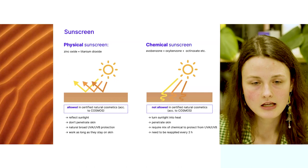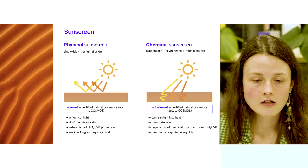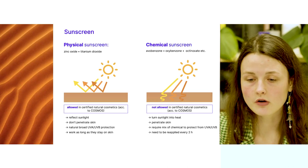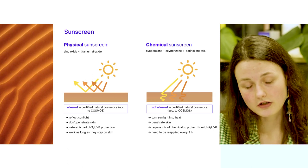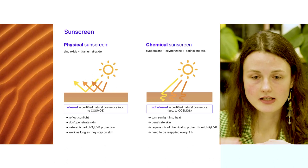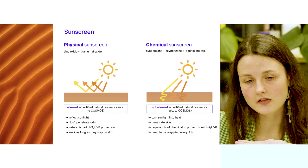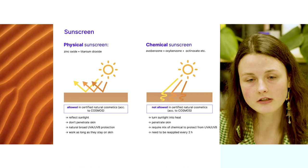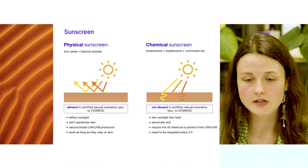The protection of our skin is of course enabled by sunscreens. There are two different types. Physical sunscreens such as zinc oxide and titanium dioxide are derived from natural minerals and are allowed in certified natural cosmetics according to COSMOS standards. When applied, they sit on top of the skin and work like a sun shield, reflecting all sunlight so it cannot cause damage. Physical sunscreens have natural broad UVA and UVB protection and work as long as they stay on your skin, giving them a longer protection span than chemical sunscreens.